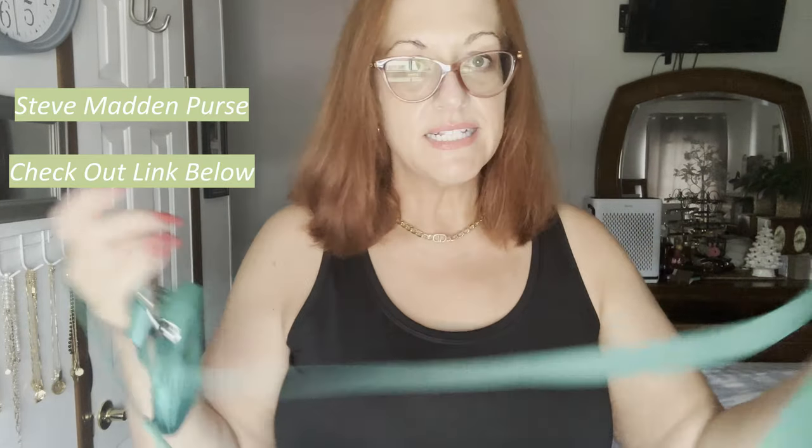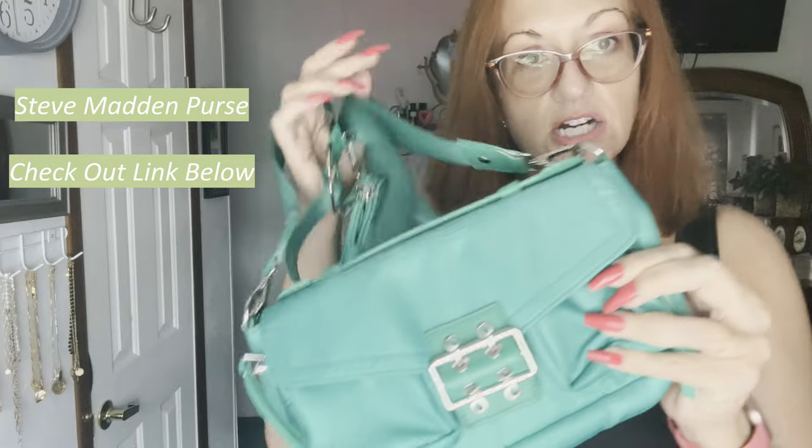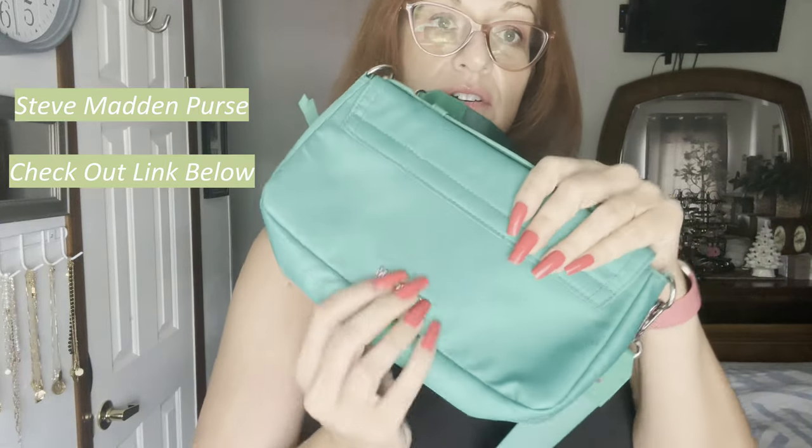The purse went viral — I'm probably late to the game — it is the Steve Madden from TJ Maxx or Marshalls. It's like the little Prada dupe and it is insanely cute. This is what it looks like. It's for your lipstick, compact, cash, credit cards, whatever.